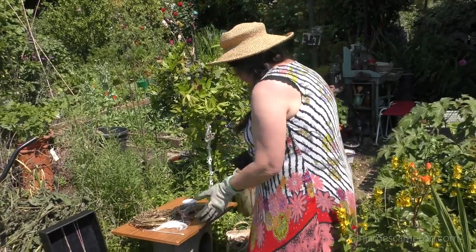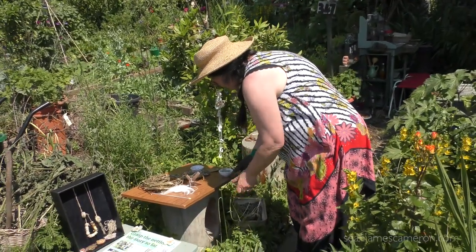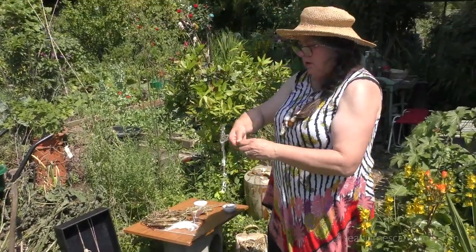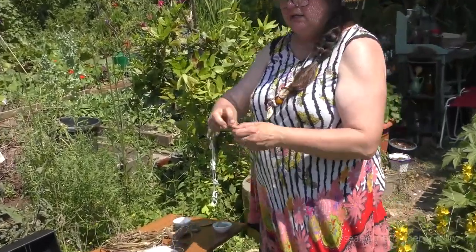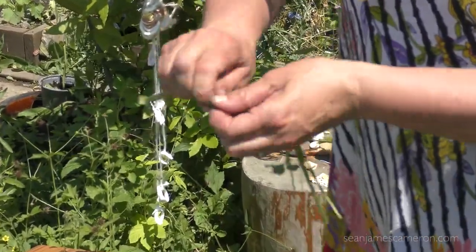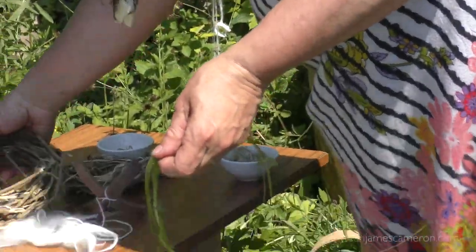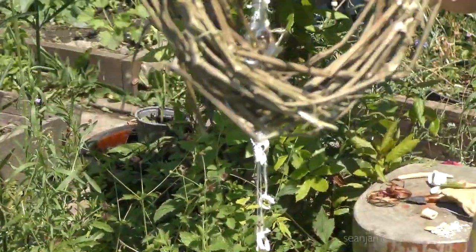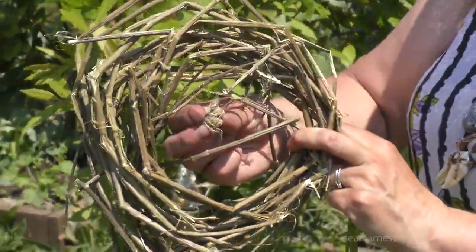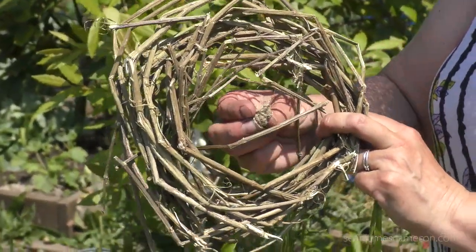So we've got our nettle fibre and we can make some string. The problem with UK nettles is that you need a large amount of nettle to create a small amount of fibre — it's a 10% yield.